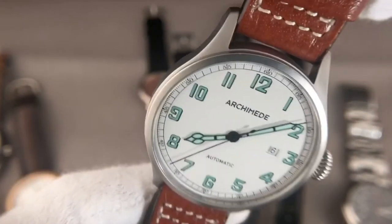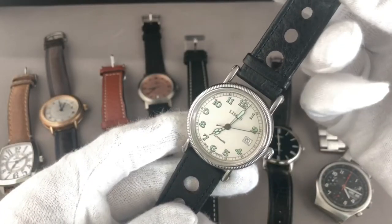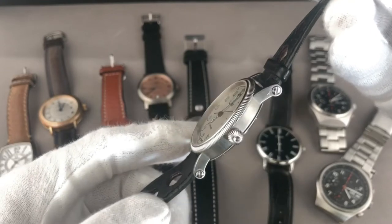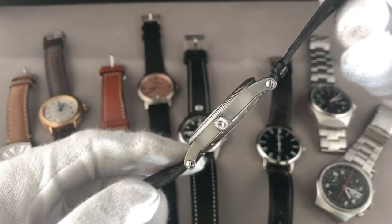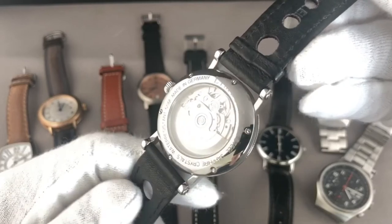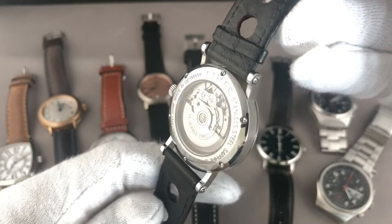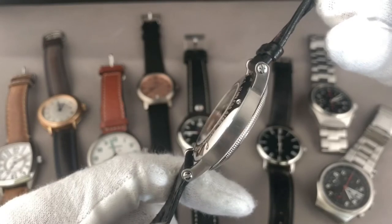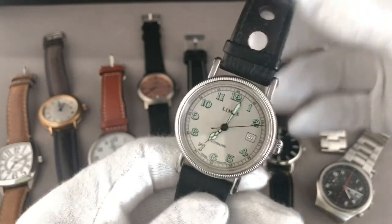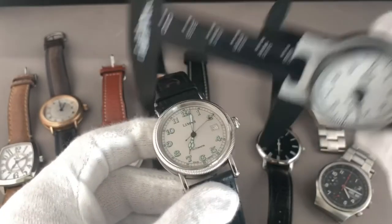The sibling of the Archimede is the Limes Vintage. It looks pretty similar with the same font type, the green Arabic numbers, the greenish hands. However, it's a completely different watch. While the Archimede had a white dial, here we've got a silver dial. We have a coin-etched top ring and a polished case back with six screws. Front and back are both made of sapphire crystal, and the watch has a water resistance of 50 meters and screwed bars.